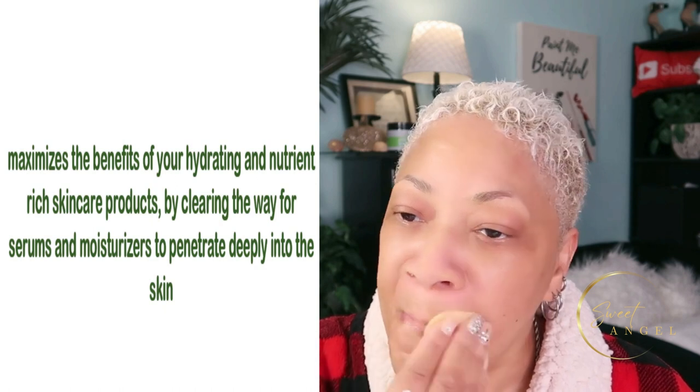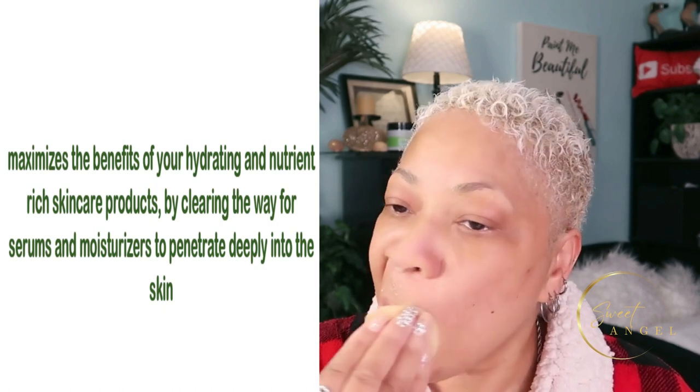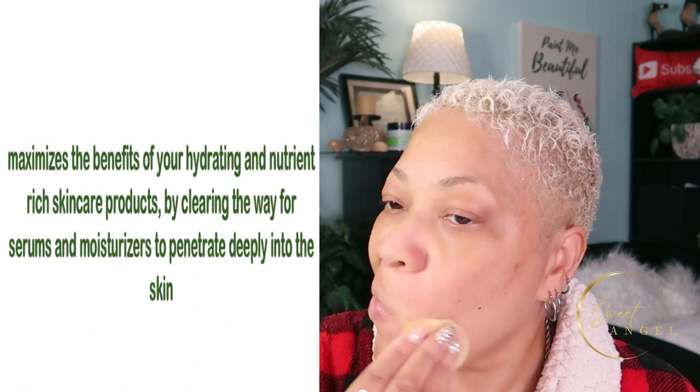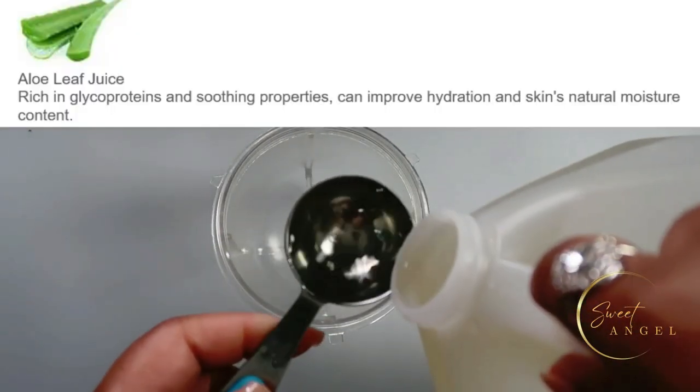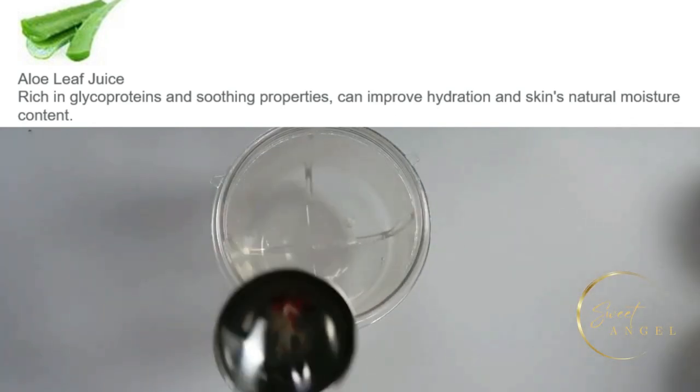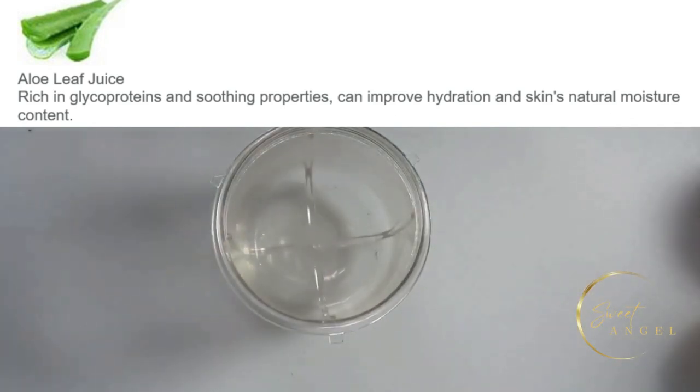The first ingredient we're going to be using is aloe vera juice. We'll be taking one tablespoon of aloe vera juice — it is rich in glycoproteins and soothing properties, and it can help improve hydration and your skin's natural moisture content. Again, one tablespoon is all you'll need.